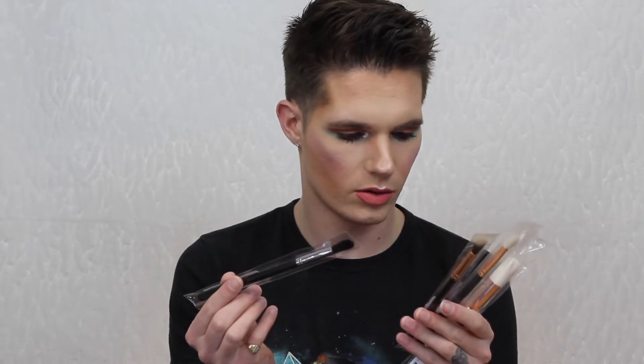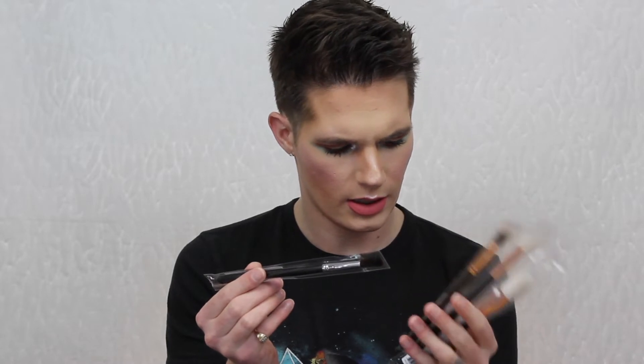Pulling out a brush — this is the M531 Pointer Pro Blender Brush. I did not get this one in the last box, as the previous ones are not black. So this is an M531, a new brush added to the collection.